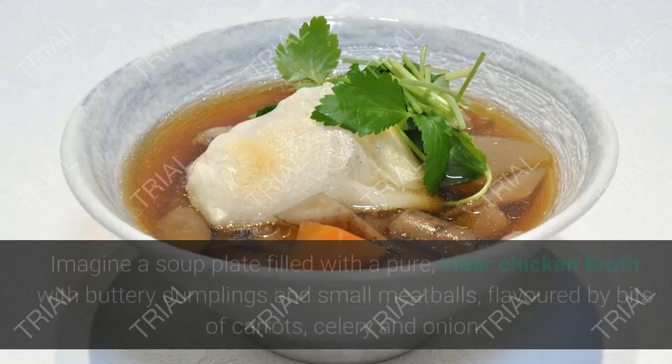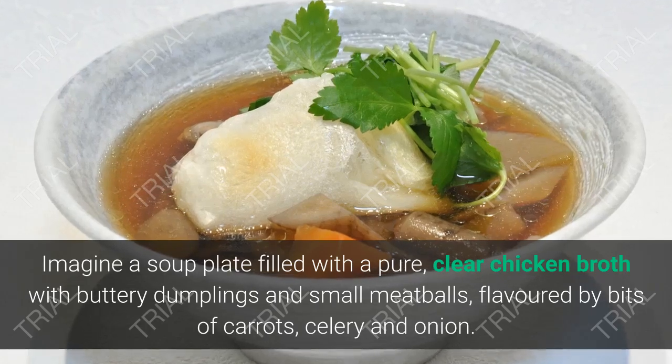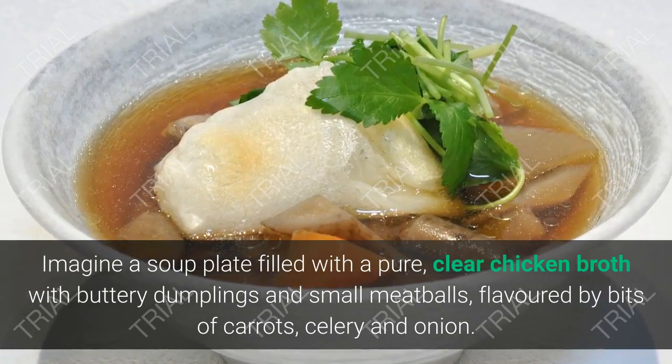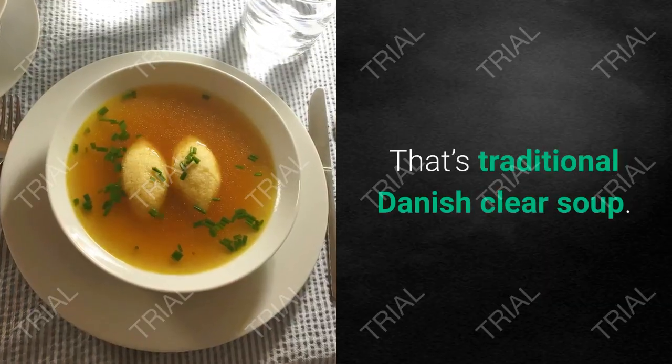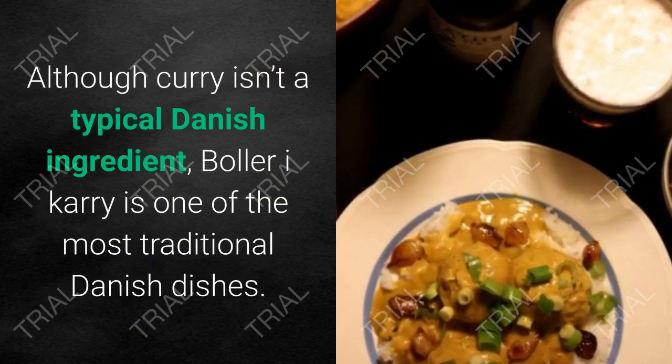13. Klar suppe. Imagine a soup plate filled with a pure, clear chicken broth with buttery dumplings and small meatballs, flavored with bits of carrots, celery, and onion. That's traditional Danish clear soup.